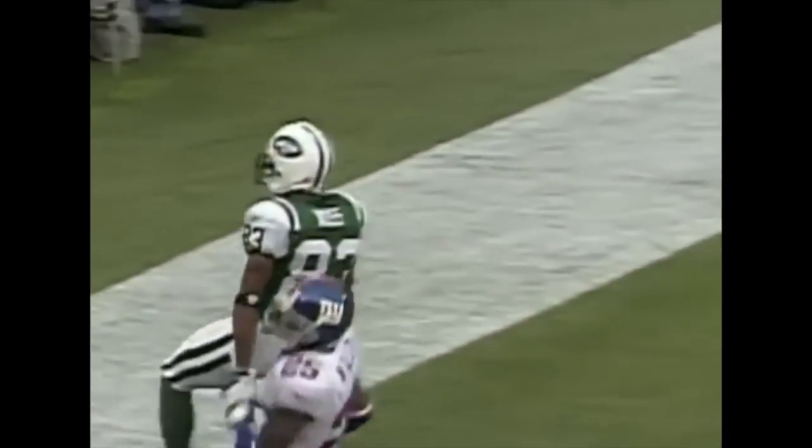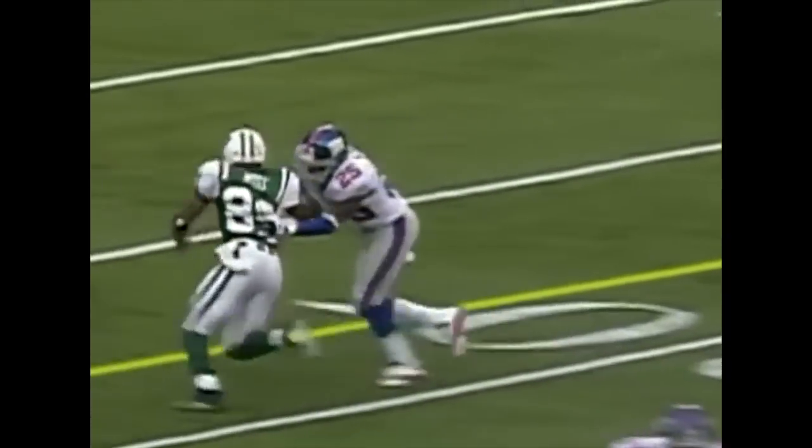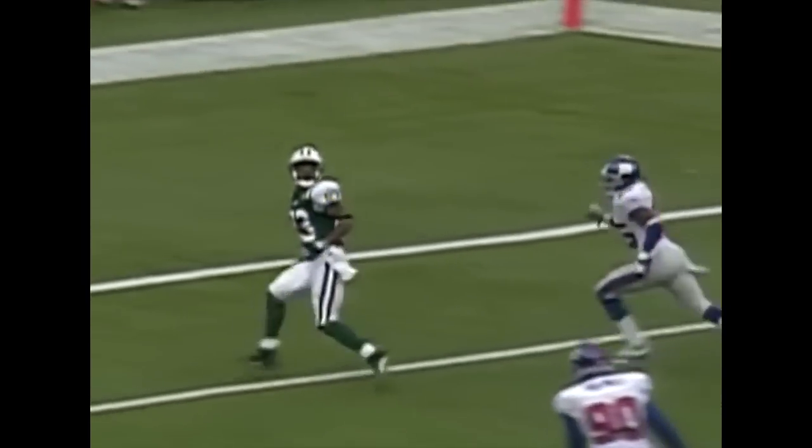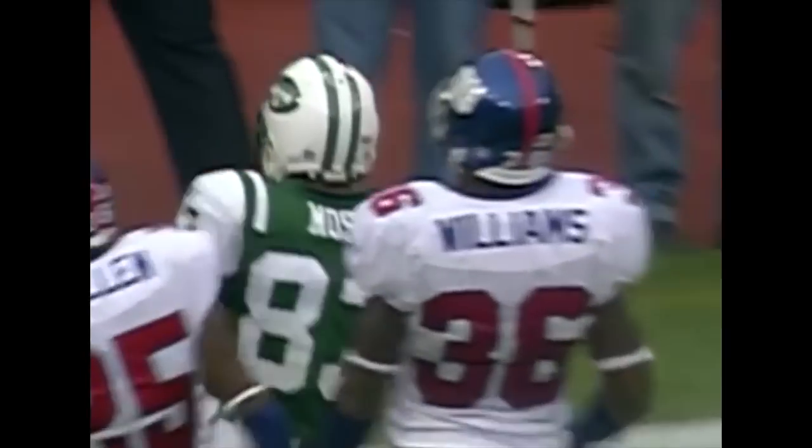In the end zone, it's Santana Moss again — his second touchdown today. Working on Will Allen, guys who know each other very well. Got separation from him. Safety Sean Williams was nowhere near.